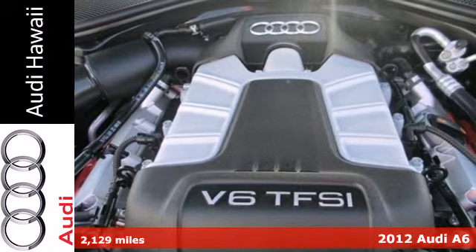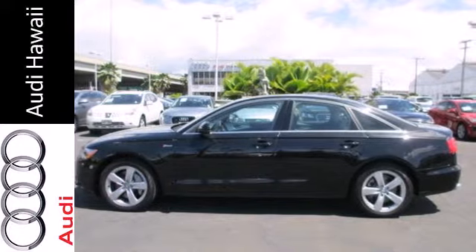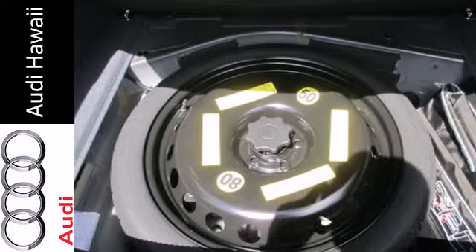Enjoy extra conveniences with its keyless entry, heated door mirrors, steering wheel audio controls, security system, and rain sensing wipers.